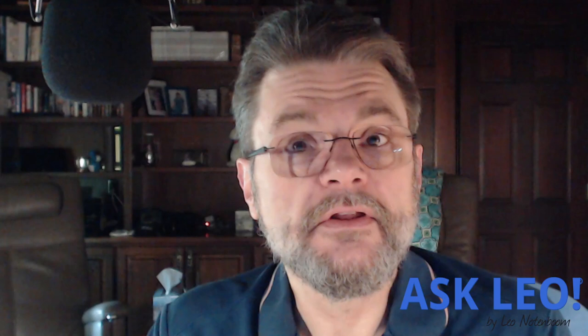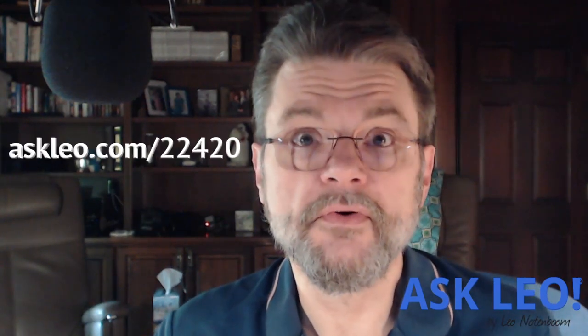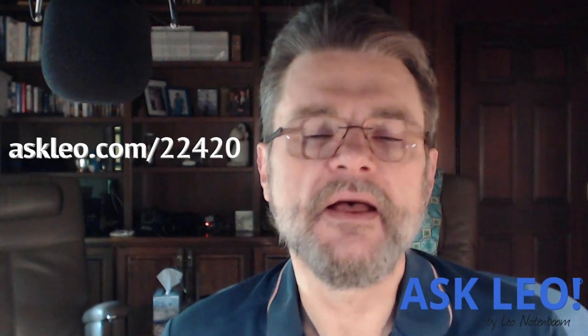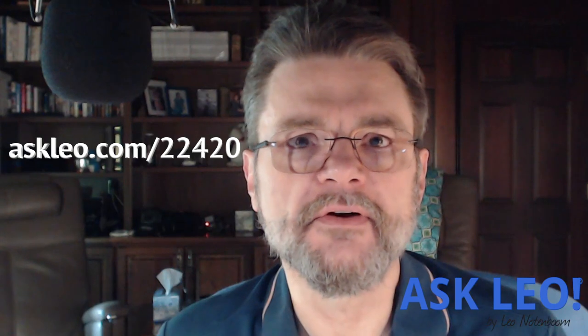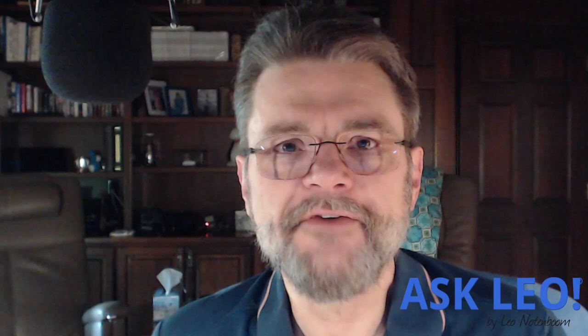I hope that helps. For other folks watching who are in the same situation — running Windows Vista with no path to upgrade and finding that Google Chrome is no longer supported — let me know what you think. How risky do you feel that is, and what steps would you take to stay safe? Until next week, I'm Leo Notenboom. Do remember: have fun, stay safe, and of course, don't forget to back up. Take care, everyone.